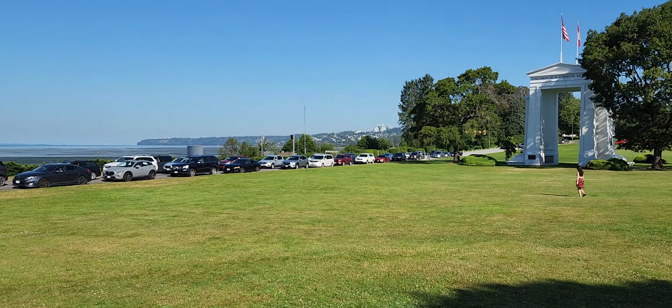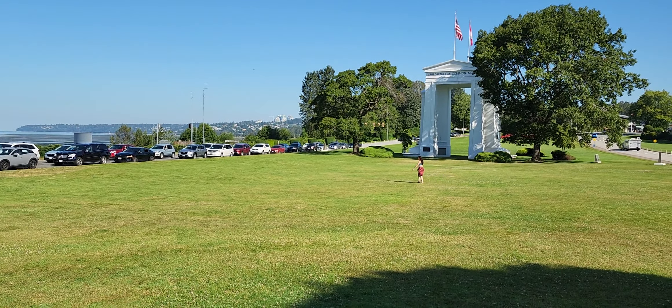White Rock, BC, Canada off in the distance.